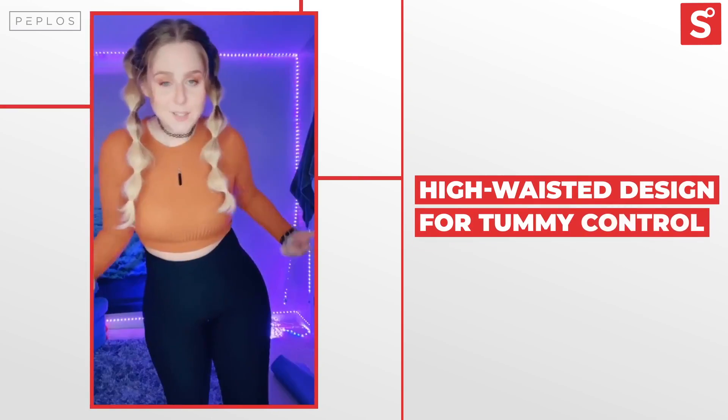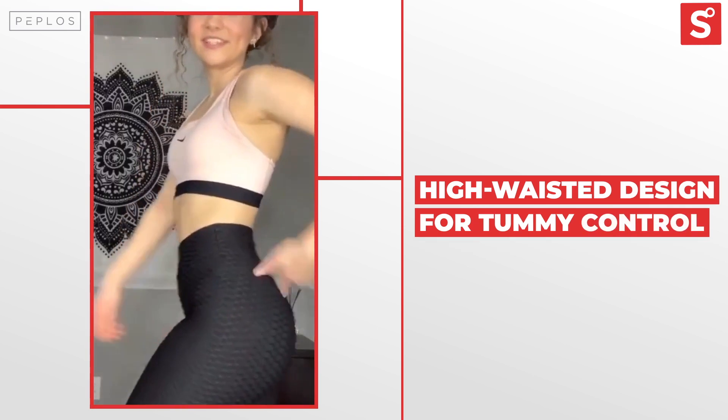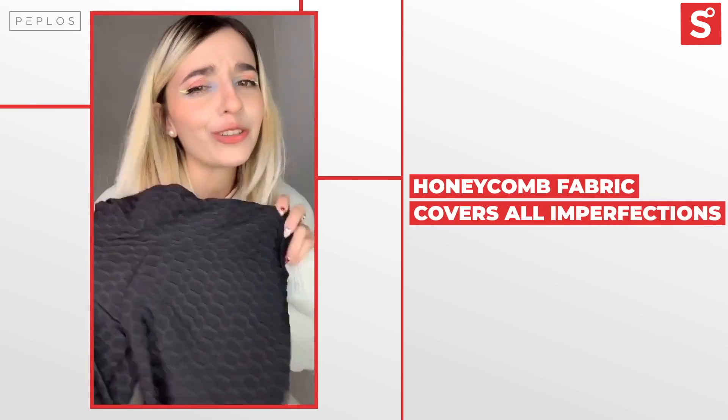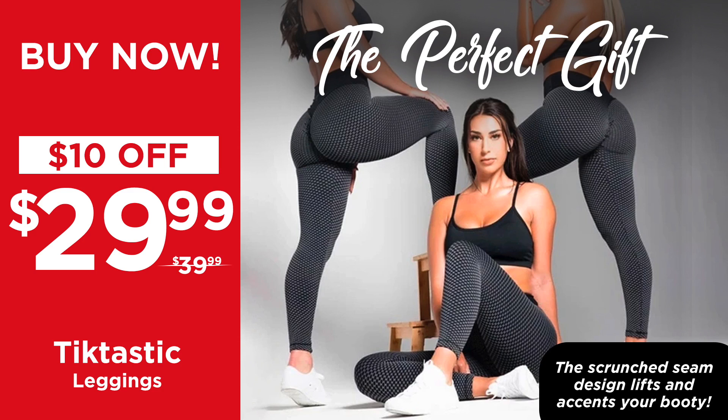Now, they have a superb V-shaped waistband that flattens your tummy, and they have a ribbed honeycomb fabric that conceals and smooths out all the dimples while being mind-blowingly comfortable — that's what my wife tells me. So go to ShopAtShowcase.com right now, put the Tictastic Leggings in your shopping cart, and don't forget to wait for the promo code at the end before checking out.